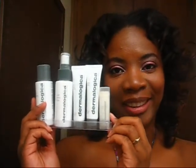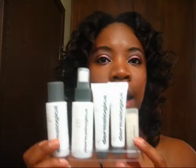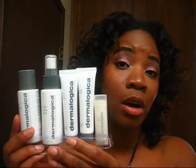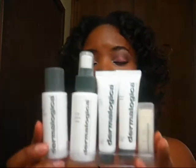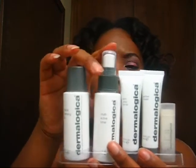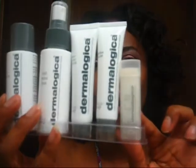First and foremost, Dermalogica. This is a new skincare line that I've been trying and I absolutely love it. This is the starter kit — I got it off eBay but you can also purchase it from Ulta, Sephora, or directly from the website. It's for normal to oily skin and it's a whole set: it has the special cleansing gel, a multi-active toner, a skin prep, a mask scrub, an active moist moisturizer, a climate control lip balm — I love this lip balm. It came in this bag and I've been using it for about three weeks now.